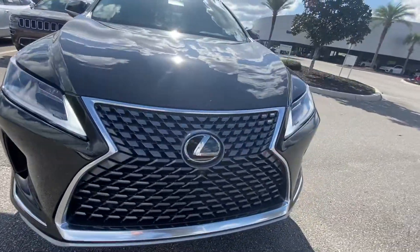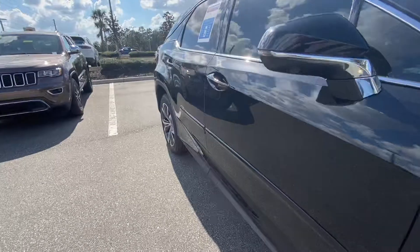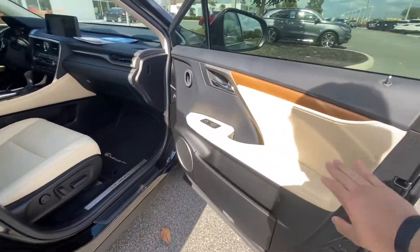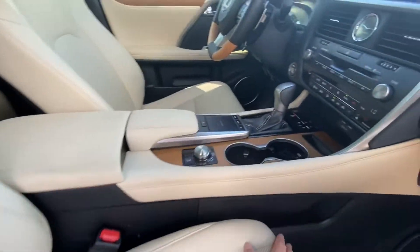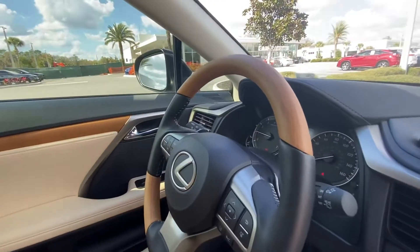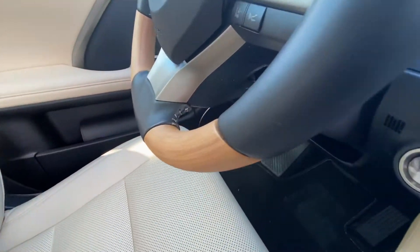Very clean car. Nice light interior with bamboo accents as well. Check out that steering wheel — super cool design, and it's actually bamboo. You can see the little pores on the side here if you get up close.